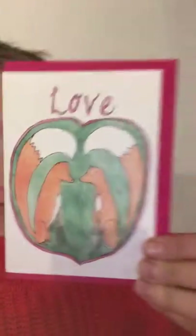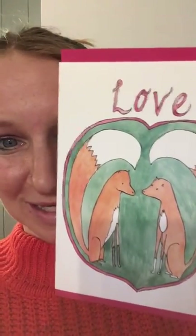One of my favorite things to draw is foxes, so this is a fox love card — two foxes in a green heart — and that comes with a fuchsia pink envelope and there's blank inside for your own message.